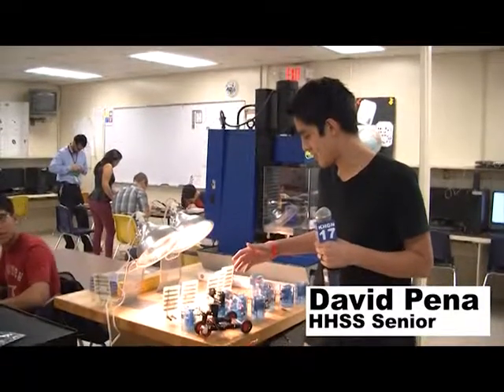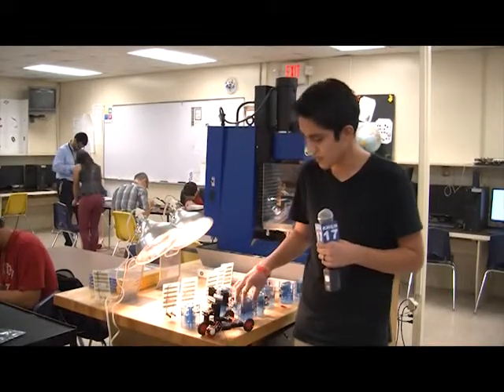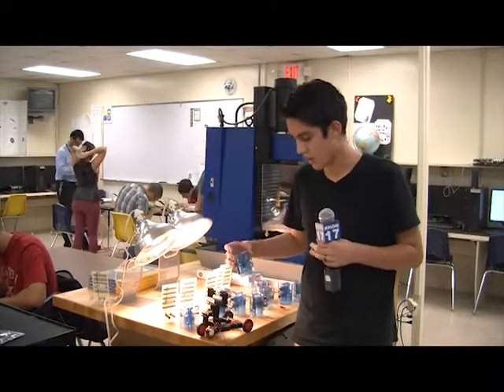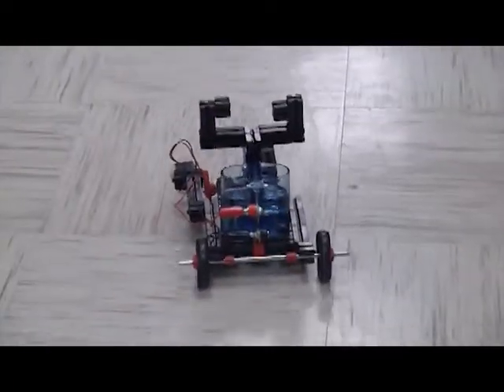We have hydrogen fuel cells here that actually power this car that we made in our POE class. What the hydrogen fuel cell does is it replaces a battery — it splits the oxygen and hydrogen molecules and produces electricity in order to power the vehicle. The students build and test a small vehicle that uses hydrogen as its fuel.